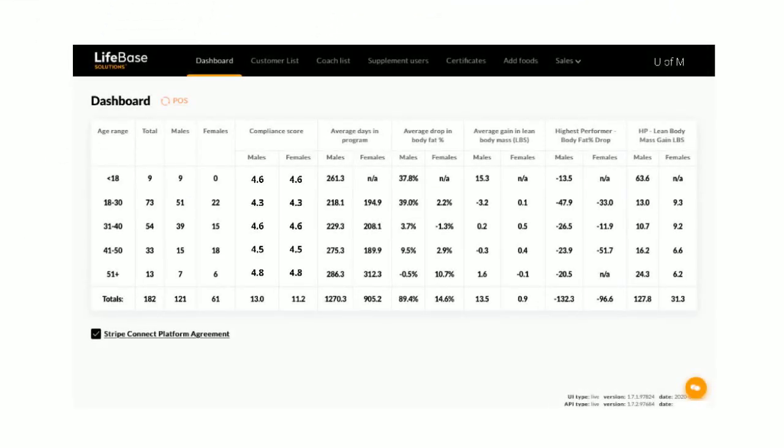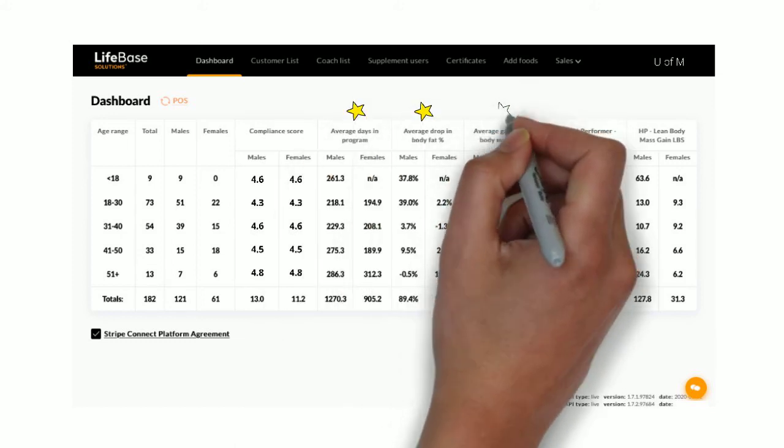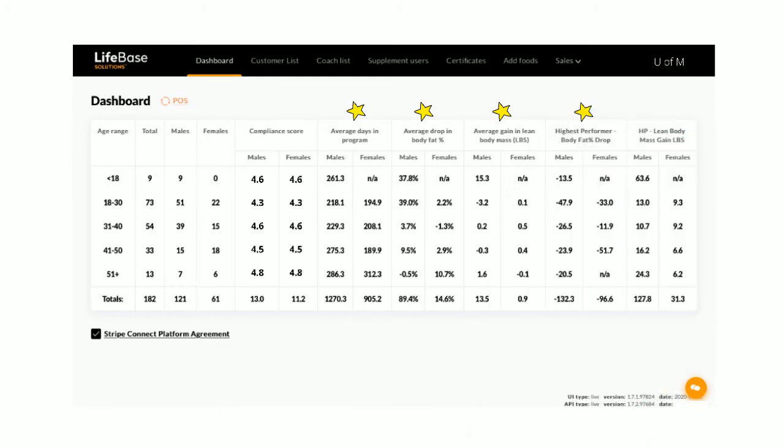Similar to other athlete software platforms for film, playbook, and roster management, the Lifebase coaching command center dashboard provides a tremendous amount of data, oversight, and efficiency to the coach. Whether analyzing and evaluating individual athletes, position groups, entire teams, or nutrition support coaches, the platform provides the tools to motivate, encourage, manage, and support. Plus, it includes reporting functions to show day-by-day and week-by-week progress, improvement, and measurable results.